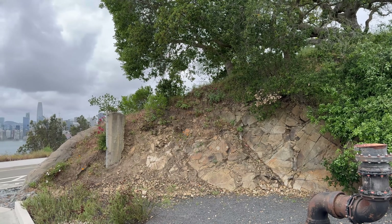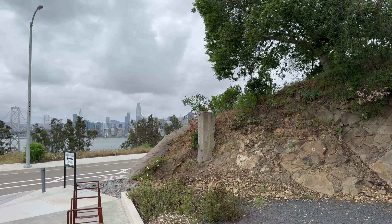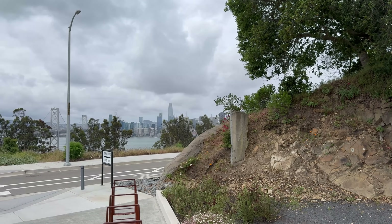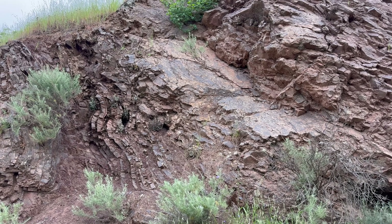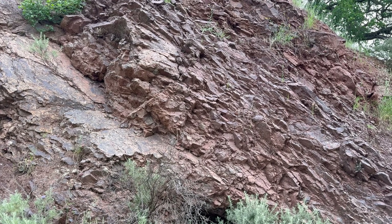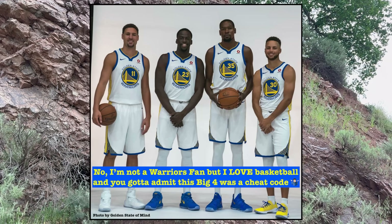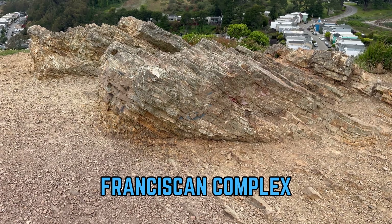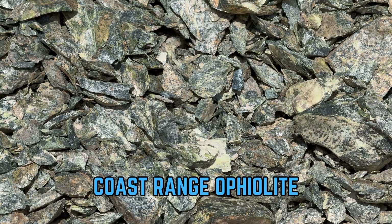While the Bay Area is composed of dozens of individual rock units, there are four main units that are the most indicative of the region's geological history, at least in terms of building the geological foundation of the area. Let's call this group of rocks the Bay Area Big Four. This Big Four includes the Salinian Block, the Franciscan Complex, the Great Valley Sequence, and the Coast Range Ophiolite.